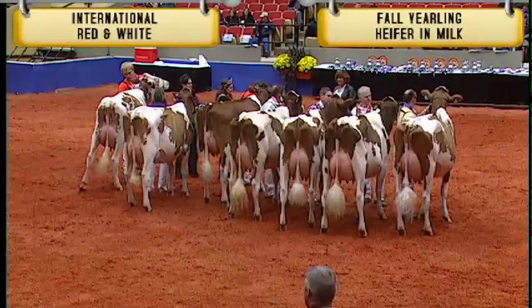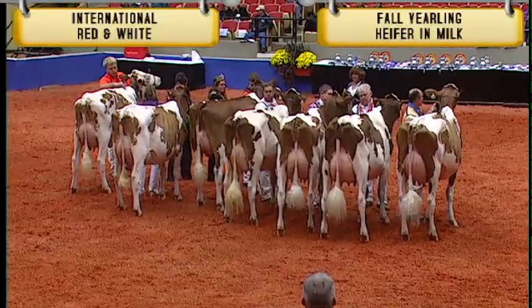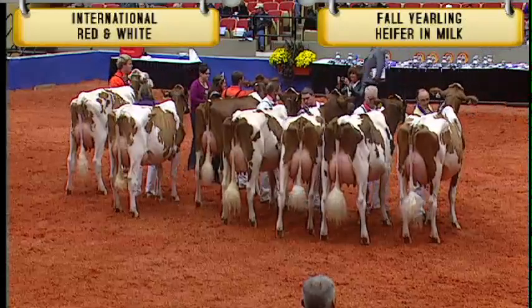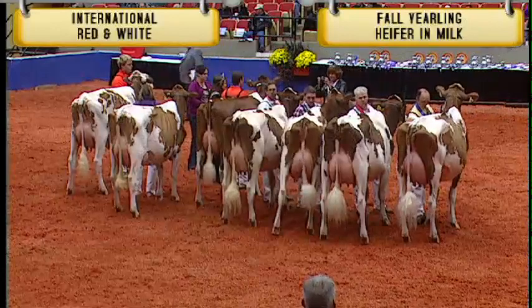Second junior in the class is entry number 2680, Rosedale HPRL Lady Red, exhibited by Isaac Lyons of West Union, Iowa. First junior in the class was entry number 2682, Greenlee Add Lynn Red, exhibited by Spencer Michael Weimer of Emlington, Pennsylvania.